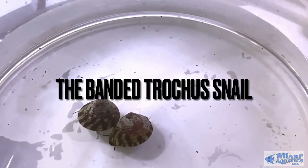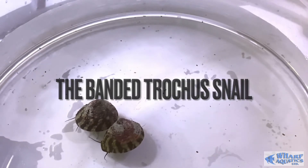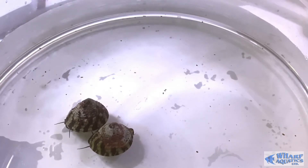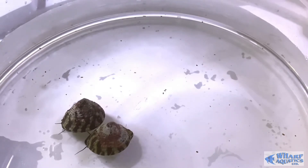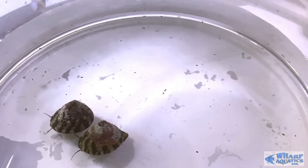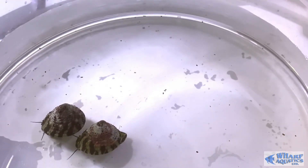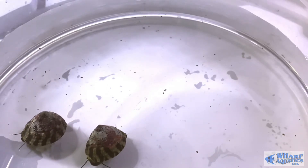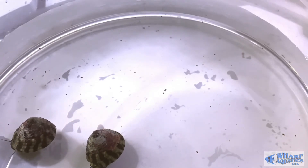Hi there reef keepers, and welcome to another video from Wharf Aquatics Marine Department looking at a bit of cleanup crew this time from Indonesia. These guys — this is the Blackfoot Trochus snail, very popular, one of the best ones we sell here, mainly because they breed inside tanks. They're very easy to care for and only grow to about one inch.